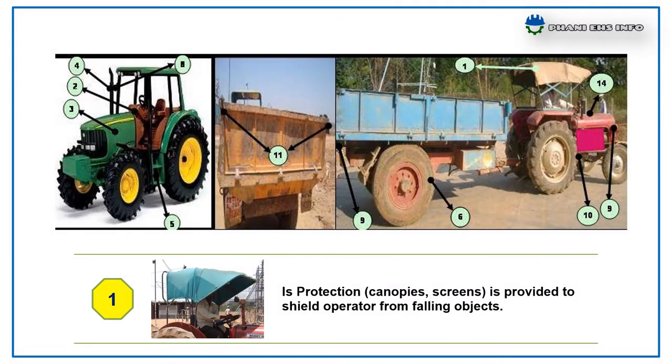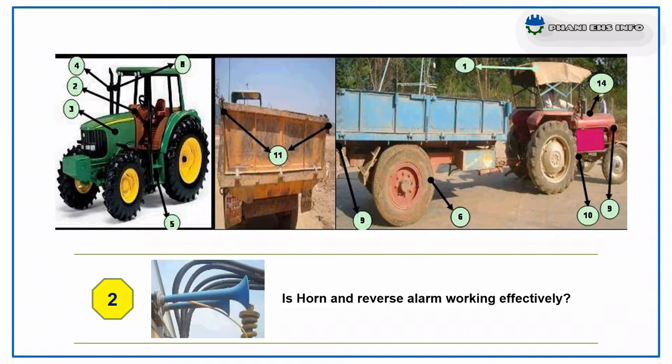The first point is: protection canopies or screens, is provided to shield operator from falling objects. Is horn and reverse alarm working effectively?